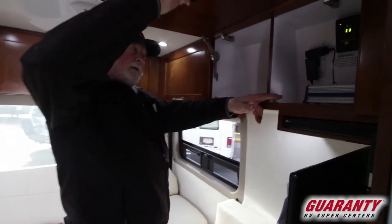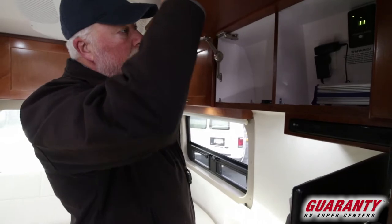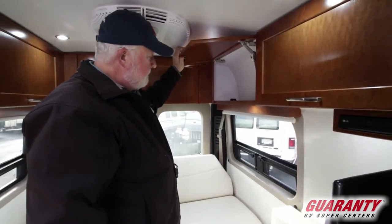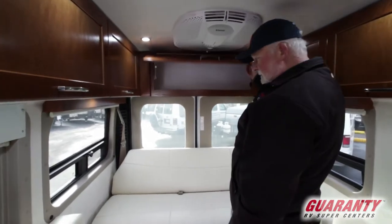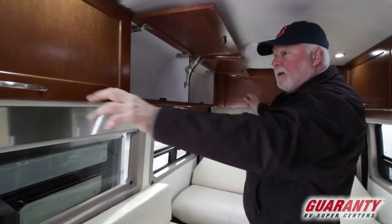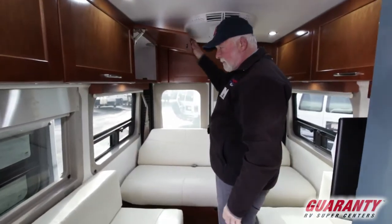450 watt inverter, signal strength on your Winegard TV antenna, another outlet. More storage on this side, big storage here in the rear, and of course this side is nothing but storage. MCD pull-down shades.